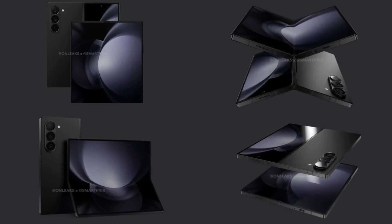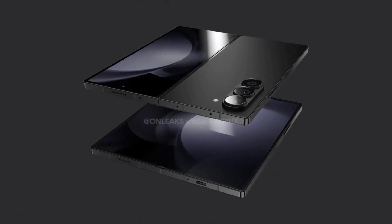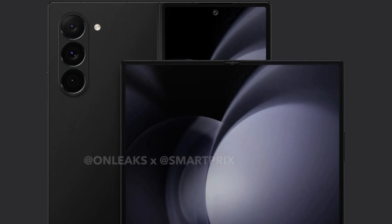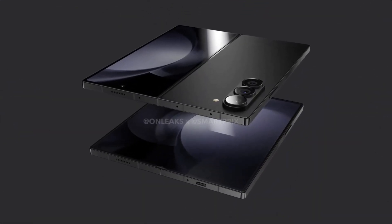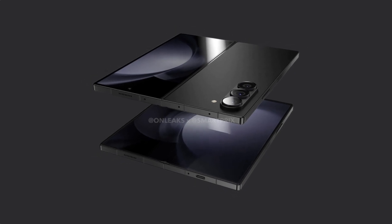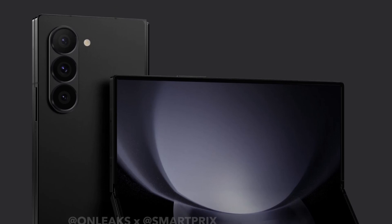These renders, brought to light by Smart Pricks and OnLeaks, offer a glimpse into the design alterations Samsung is incorporating, showcasing a notably sleek appearance. The overall design maintains the distinctive Galaxy Z Fold aesthetic, but takes on a slightly boxier look with clean, straight lines. The device emanates a sleek and stylish aura, undoubtedly surpassing its predecessors in appeal.